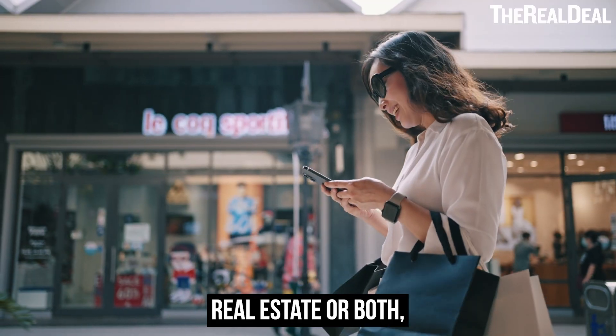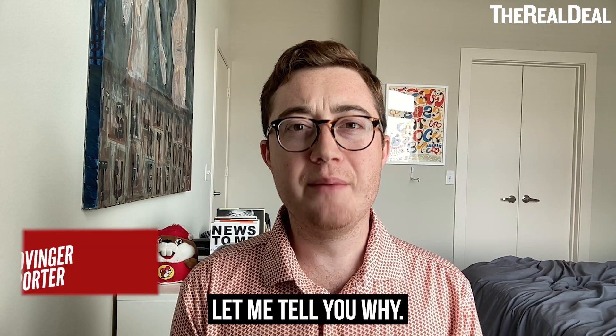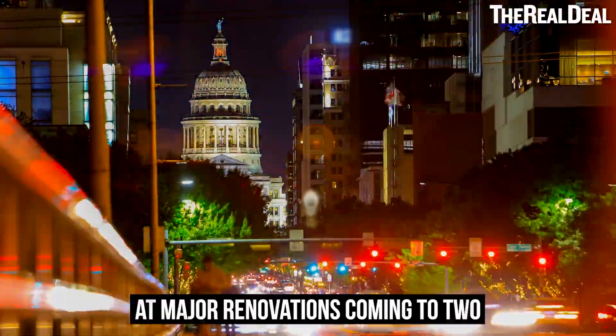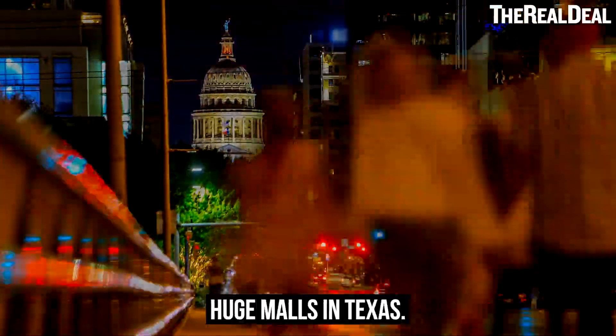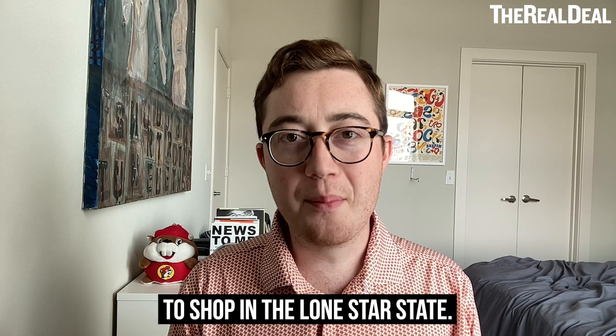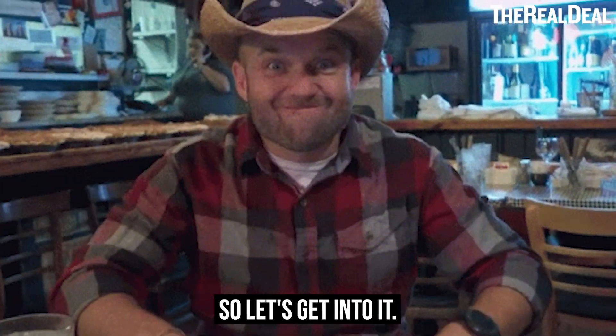If you like shopping, real estate, or both, you should come to Texas. Let me tell you why. In today's episode of Joe's Rendering Reviews, we're taking a look at major renovations coming to two huge malls in Texas. I've got my Texas shirt on and I've got my Buc-ee's Beaver in honor of the best place to shop in the Lone Star State. So let's get into it.